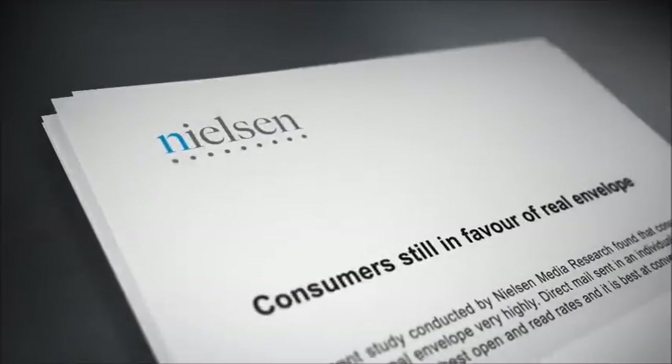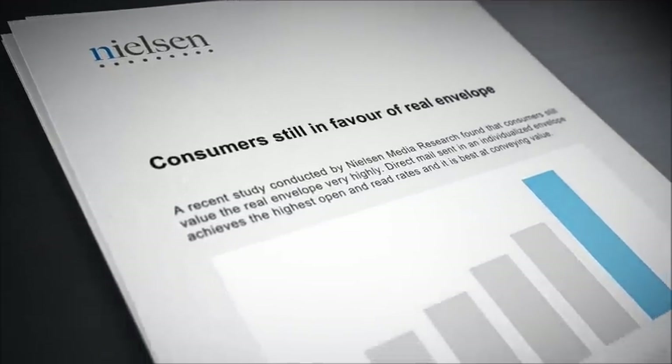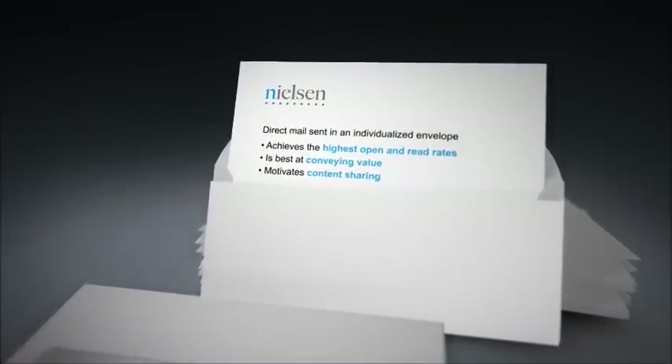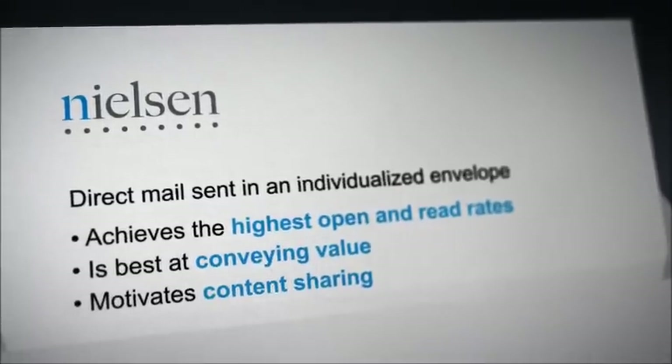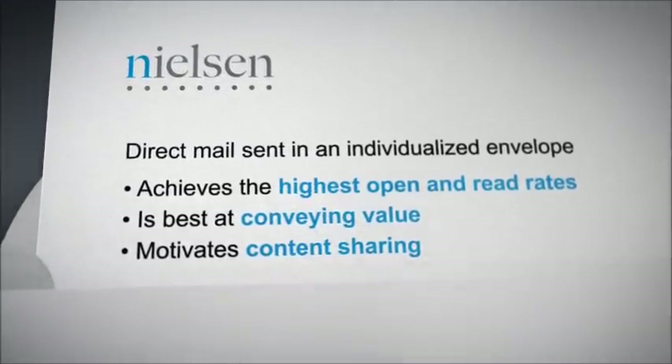The envelope has been writing its own unique success story for almost 200 years. But could its long-term future be challenged in today's digital age? On the contrary, a recent study conducted by Nielsen Media Research found that recipients of marketing materials still value the real envelope very highly. A mailing sent in a real envelope achieves the highest open and read rates, conveys value better than any other medium, and is most likely to motivate word-of-mouth product recommendations.